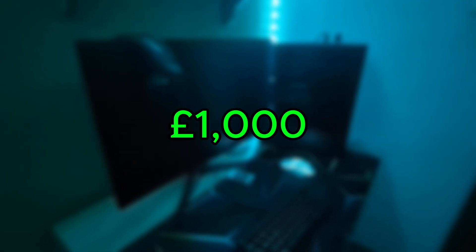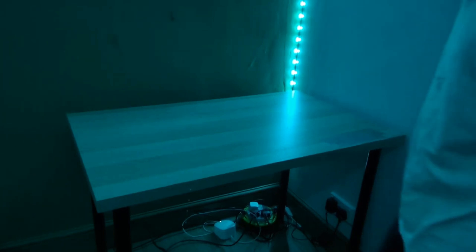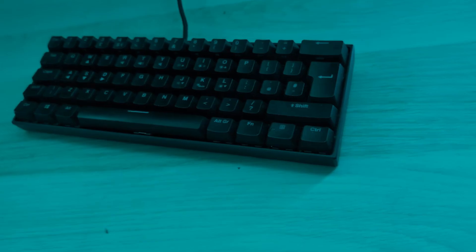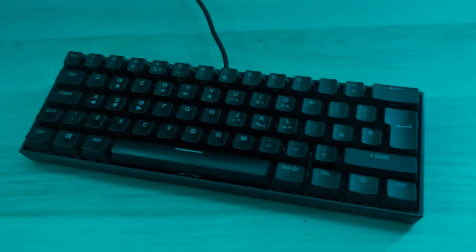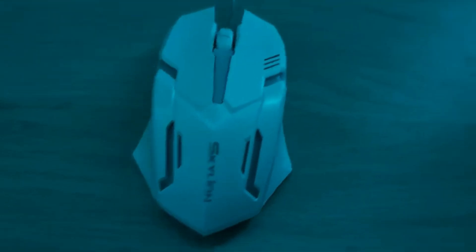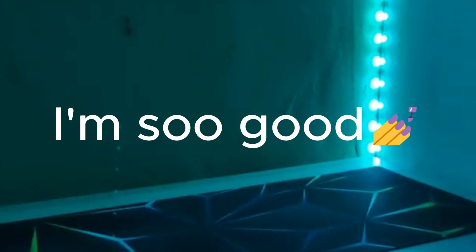I built the best game setup for a thousand pounds. First up we have the desk. Next up we have a gaming keyboard — this keyboard is around 40 pounds from Currys and it's 60 percent. Next we have a two-pence AliExpress mouse. This is a 165Hz Game Monster from Currys which costs around 200 pounds and it comes with some HDMI slots. Next we have a mousepad — an average mousepad, but it has very good material on it.